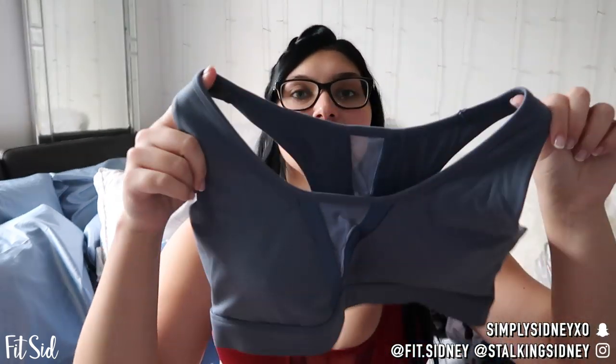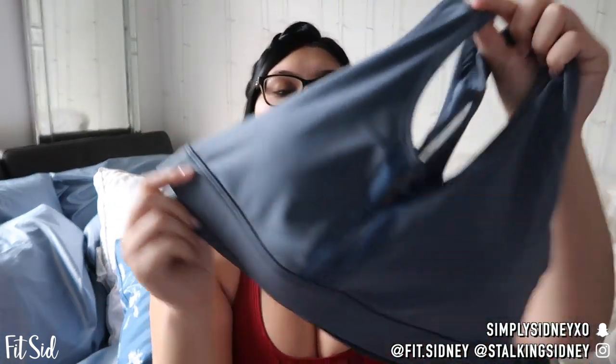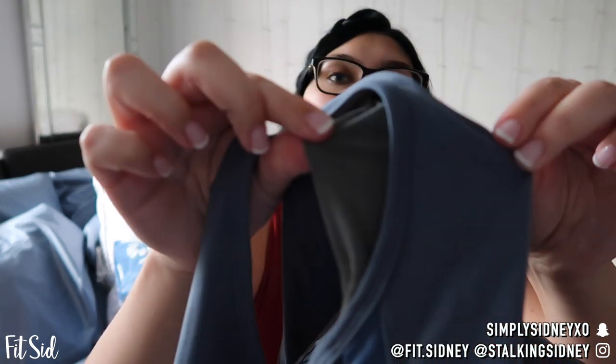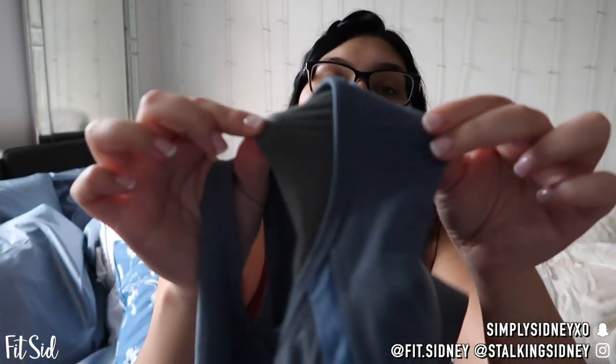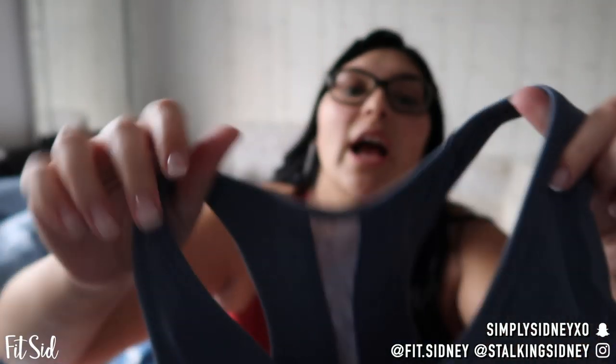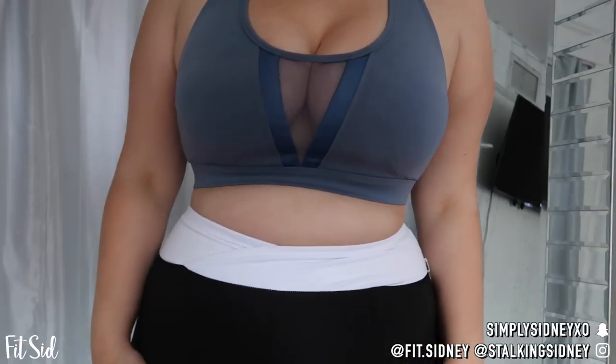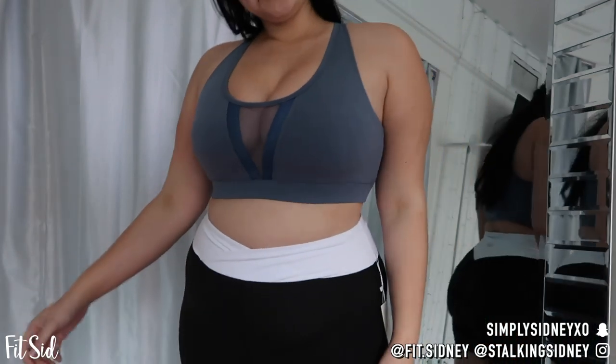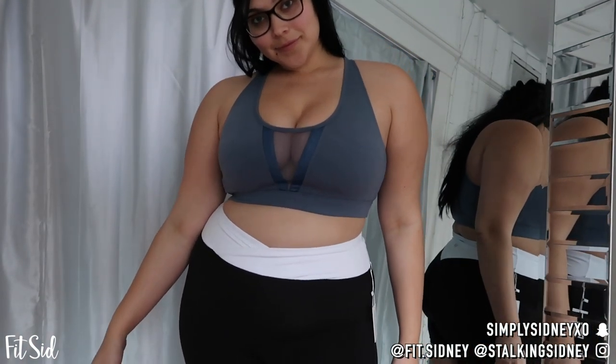These sports bras are also $30 each for reference. They're all the same style and material — I love the mesh. They call them different names just because of the color. The sports bras have very nice fabric; I feel like these are very high quality. You can tell it's not just one piece of fabric — it's doubled. The seams are very high quality, and just touching it feels amazing.